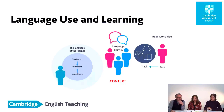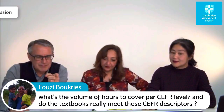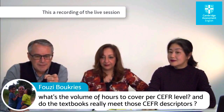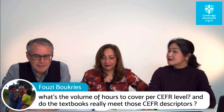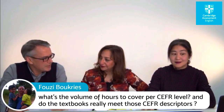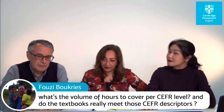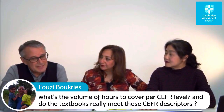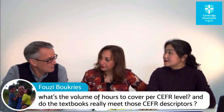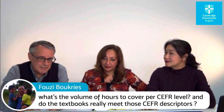We've got a question from Fauzi Bukris asking: what's the volume of hours to cover per CEFR level, and do the textbooks really meet those CEFR levels? This is a very good question. It cannot be answered simply — if you're going from A1 to A2 or A2 to B1, you must not assume a fixed number of hours. It really depends on the context of learning, who the learners are, what intensity of study they can do, both in the classroom and at home. Reducing it to hours is difficult.